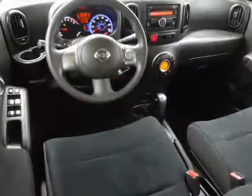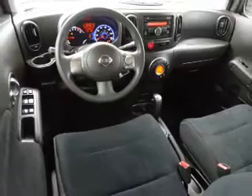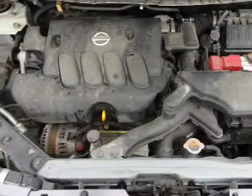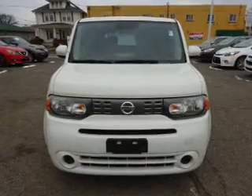Inside you'll find an auxiliary input, steering wheel controls, curtain head airbags, front airbags, side airbags, side impact door beams, child safety locks, an adjustable tilt steering wheel, and cruise control.